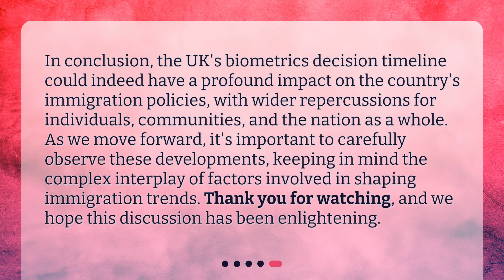In conclusion, the UK's Biometrics Decision Timeline could indeed have a profound impact on the country's immigration policies, with wider repercussions for individuals, communities, and the nation as a whole. As we move forward, it's important to carefully observe these developments, keeping in mind the complex interplay of factors involved in shaping immigration trends. Thank you for watching, and we hope this discussion has been enlightening.